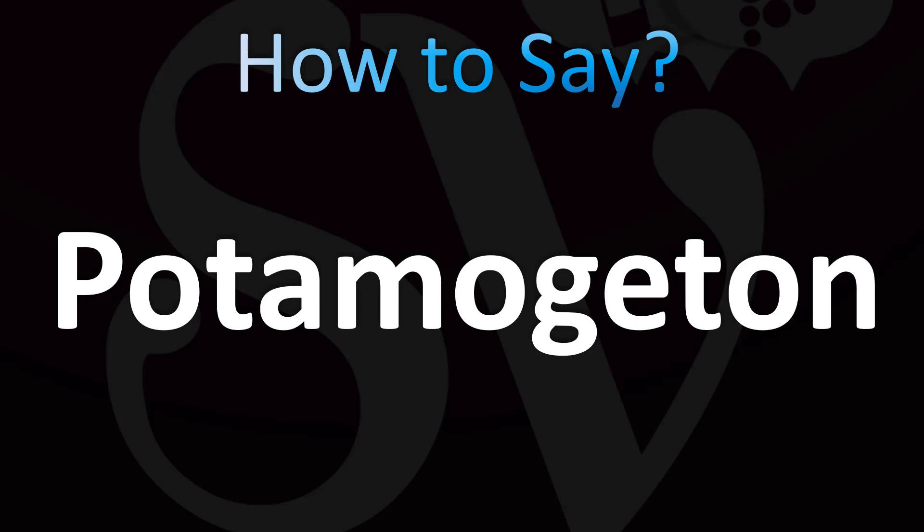English pronunciation: Potamogeton. Here's a soft g — Potamogeton. It's easy. And now you know. Potamogeton.